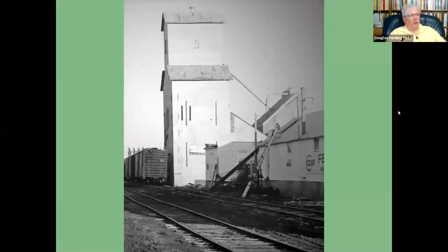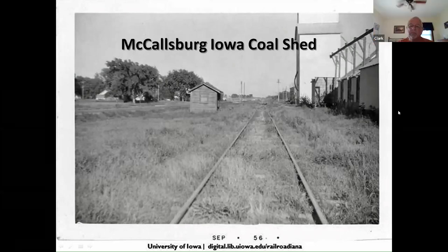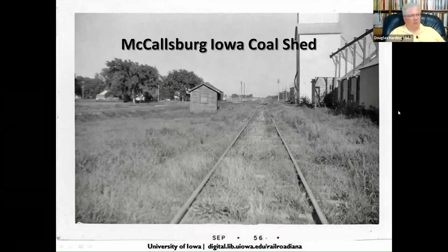One correction: that photo is from the John Vandermas collection of depot photos, which was donated to the University of Iowa Historical Library. I know Ron Sims took some and provided a lot of the photos, but John Vandermas is the one who collected them. He was from Muscatine, Iowa.